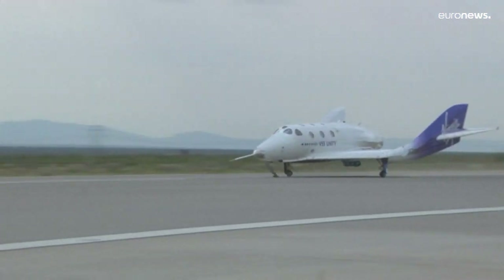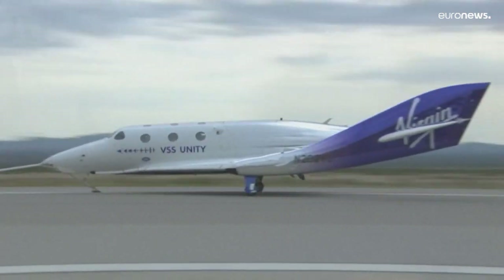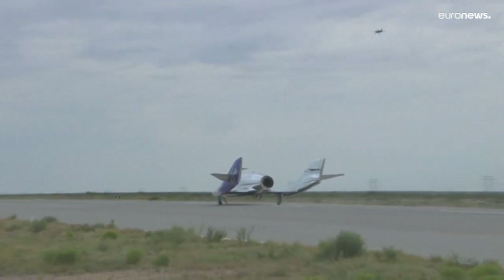As our ground speed slows, when we reach a designated ground speed, the pilots will apply the brakes and bring the vehicle to a complete stop.